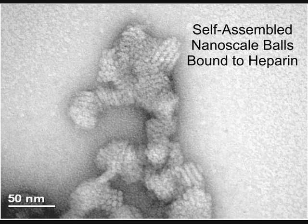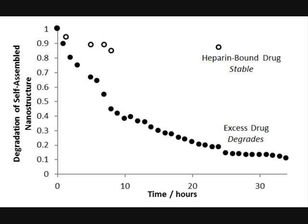We also know that our molecules have perfect degradation profiles. They assemble into their nanostructures and bind to heparin — and if they're bound to heparin, they're perfectly stable. However, if we use a lot of this drug and some isn't bound to heparin, is it going to hang around in the body and cause a toxic effect? The answer is no, because if our nanostructure doesn't find any heparin to bind, it degrades. We think this approach could revolutionise the way in which surgeons treat patients after surgery to remove the heparin.